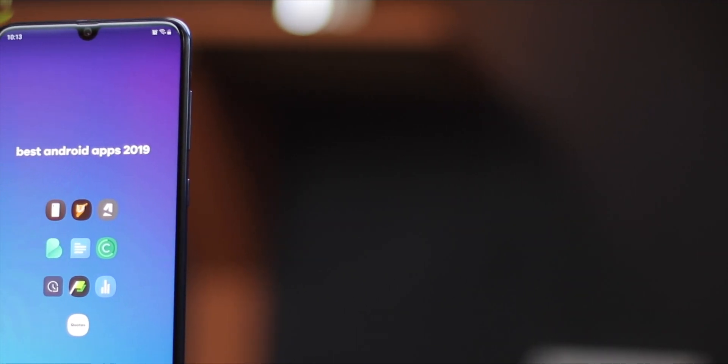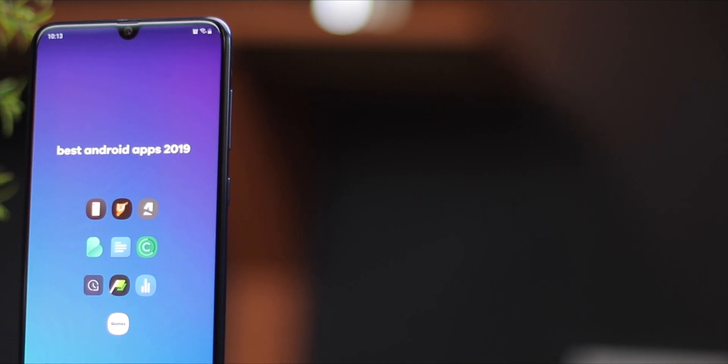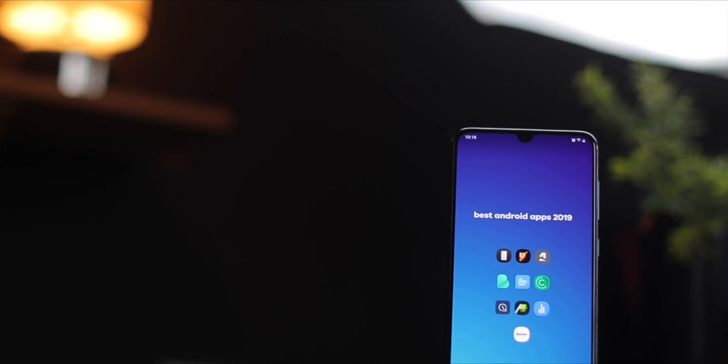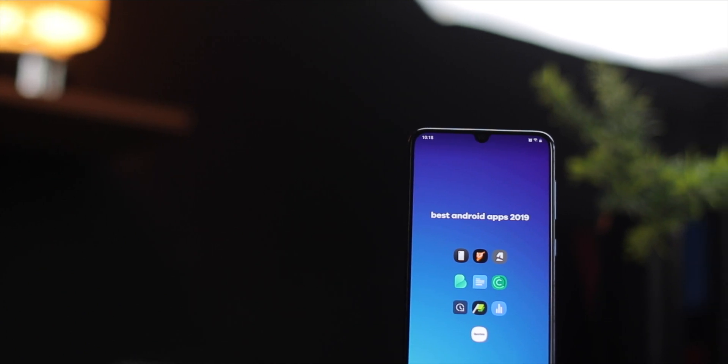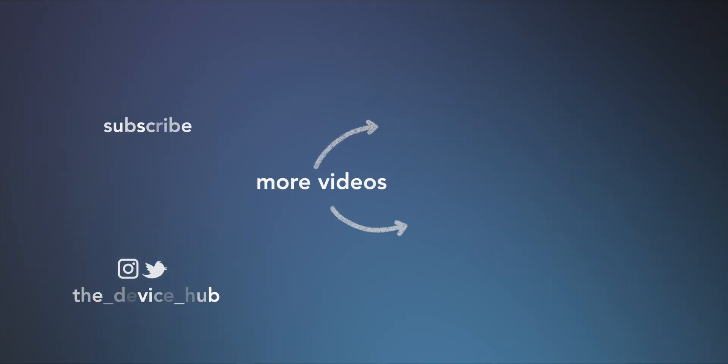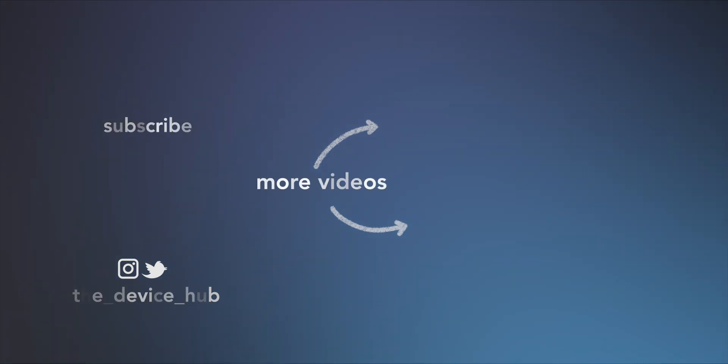If you're new here, make sure to hit the subscribe button down below so that anytime a new video is released, you're gonna be updated instantly. Thanks for watching and have a blessed week. I'll see you next time.